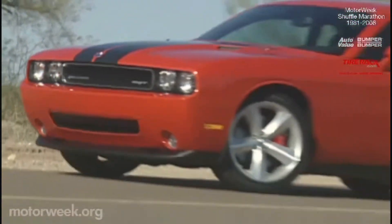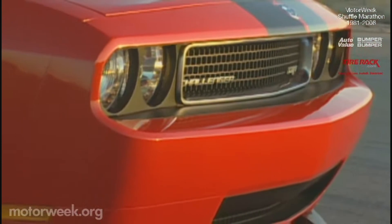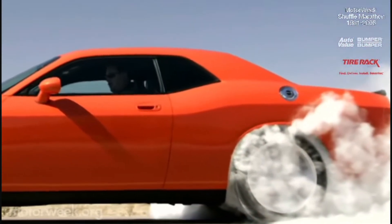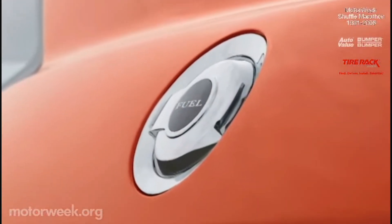In your choice of black, silver, or of course hemi orange, the Challenger greets fans with a deep chin and wide-open grille, flanked by four quaint round headlights. The long hood's short rear deck profile is even beefier than the original, but wears the same step-up shoulder line as well as a classic flip-style gas cap.